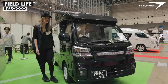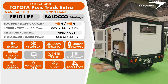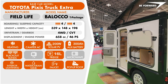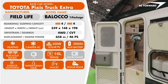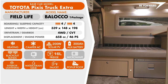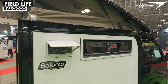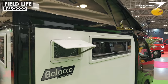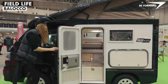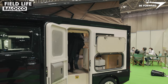Introducing the Baloco by Field Life, a camping car that fits within the dimensions of the Japanese K car type. Despite being only 3.4 meters long, 1.48 meters wide, and 1.98 meters high, the Baloco provides reasonable living space for up to four occupants. To maximize space, the Baloco has a pop-up roof. The cabin is constructed from insulated fiberglass panels, while the tent fabric is designed to withstand up to 1,000 millimeters of water pressure, ensuring that you stay dry in normal rain conditions.